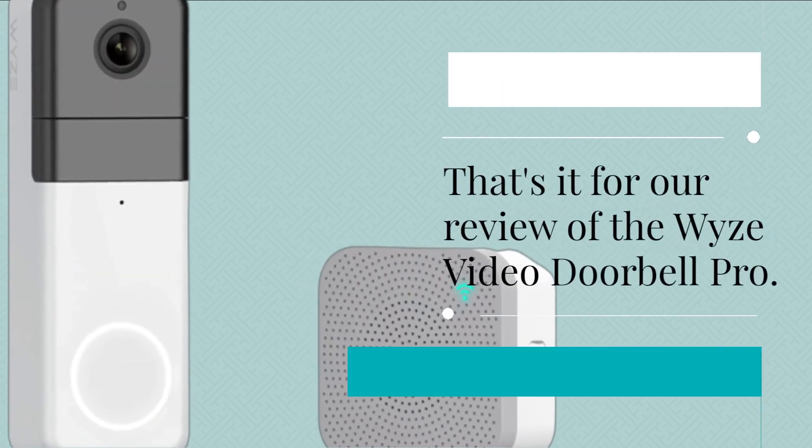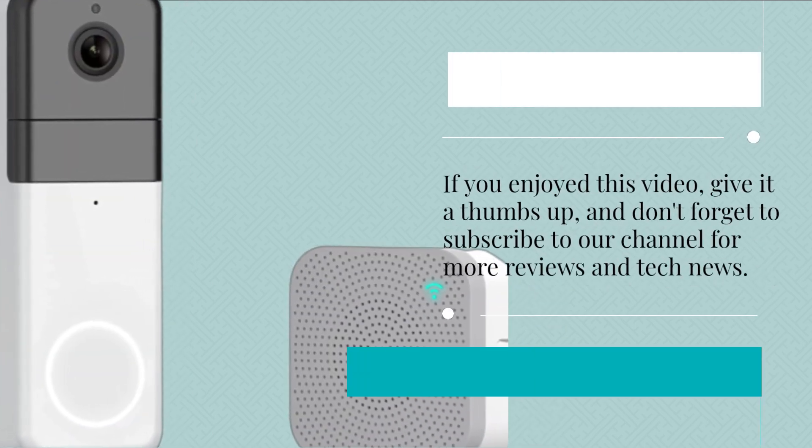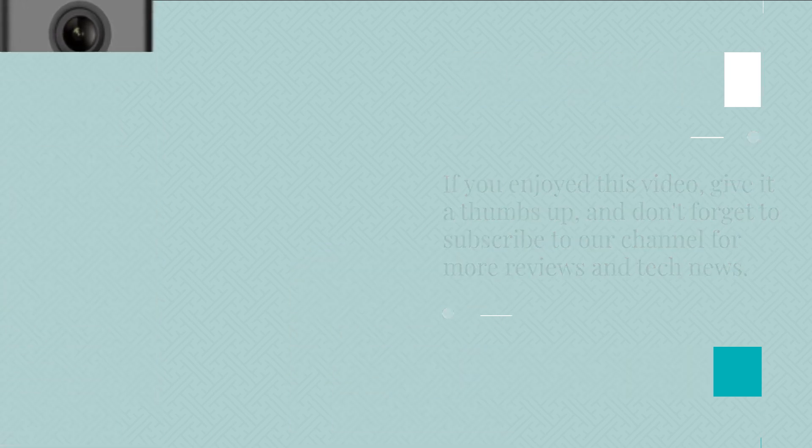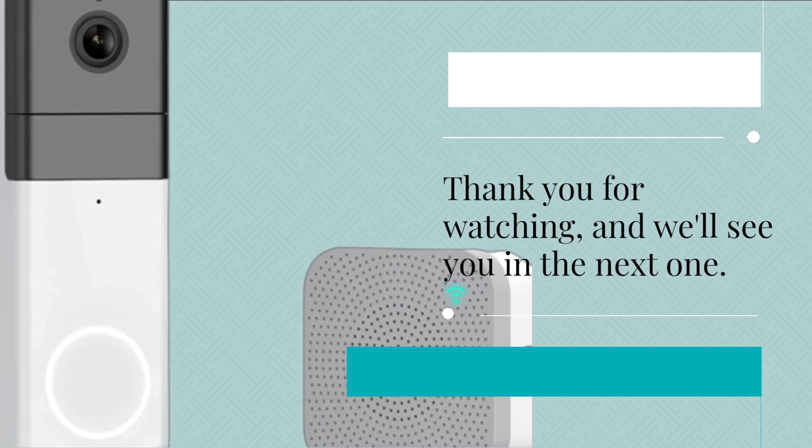That's it for our review of the Wyze Video Doorbell Pro. If you enjoyed this video, give it a thumbs up, and don't forget to subscribe to our channel for more reviews and tech news. Thank you for watching, and we'll see you in the next one.